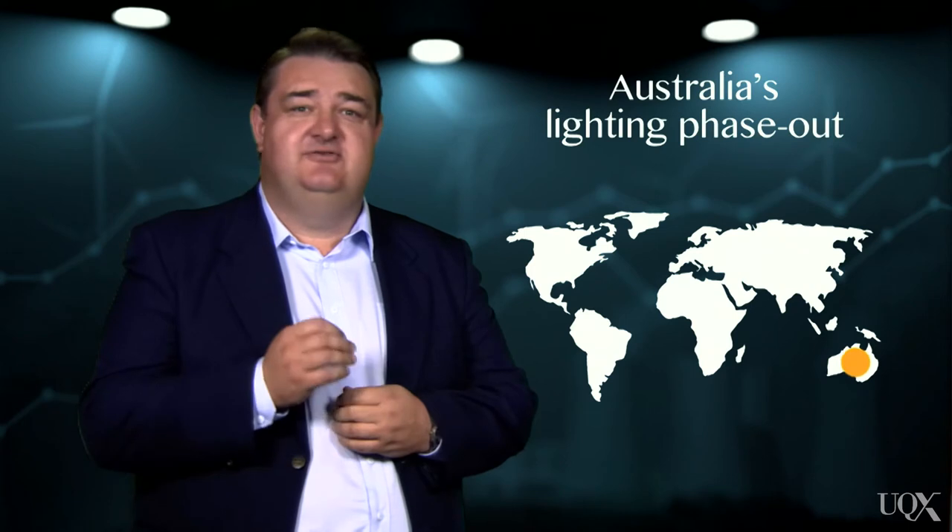How does a command and control policy avoid millions of tonnes of emissions each year, and also save households money at the same time? Australia has an answer to that question. The Federal Government has implemented a technology-forcing initiative to address growing household electricity use.